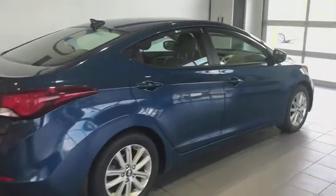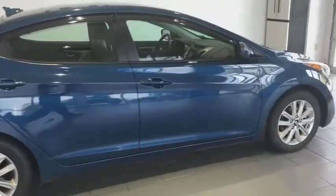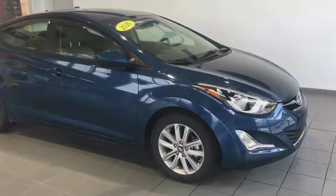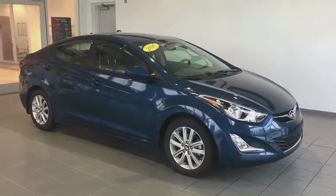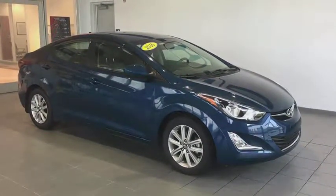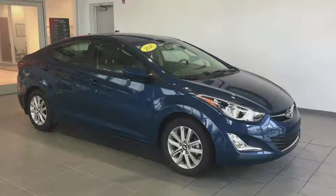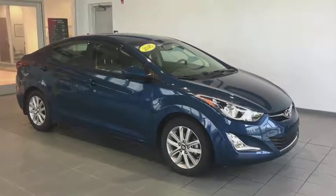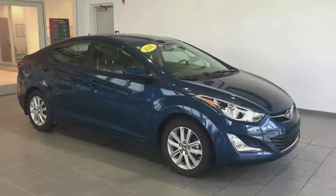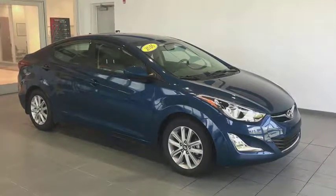Hey folks, Tim Orlando here with another great fresh treat. It's a 2016 Hyundai Elantra. This Hyundai Elantra comes equipped with Hyundai branded door visors, Lexan headlights, all wheel disc brakes, 16 inch alloy wheels, and comfortable seating for five, and great fuel mileage. Let's take a look at the inside.